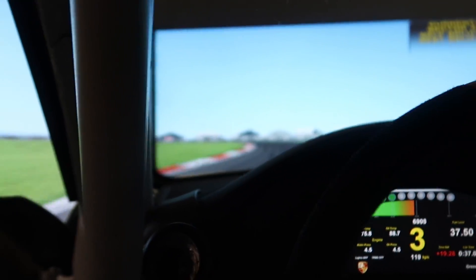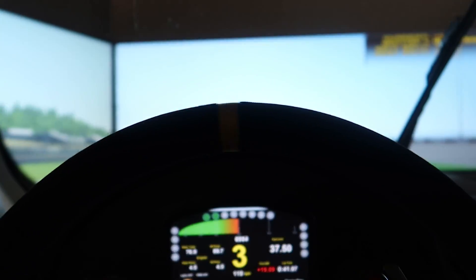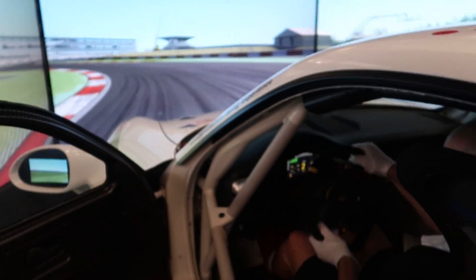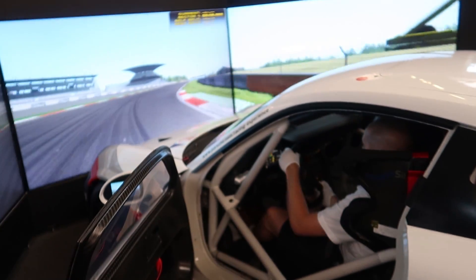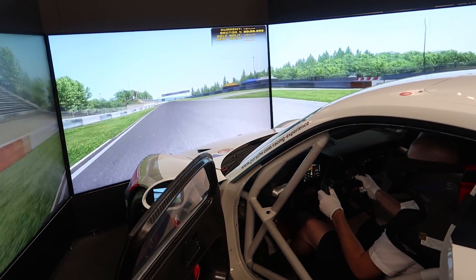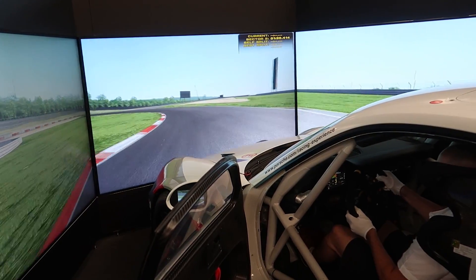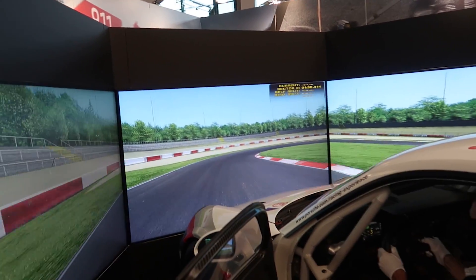Exactly the same can be said for the steering — it used a direct drive wheel but again it was just giving information, not too strong, a little bit of dampening, spot on. The end result with the screens, the motion, the steering, and rFactor 2 was that we could just jump in and driving felt totally natural — none of that 'what's going on, what do I need to do?' — it was immediately intuitive the moment we sat in it.